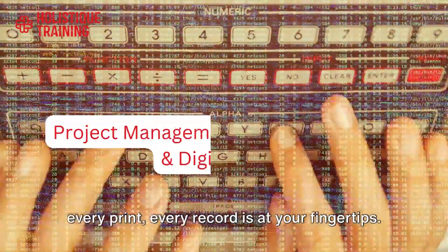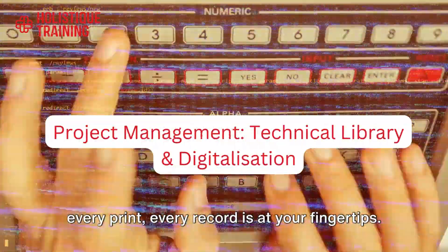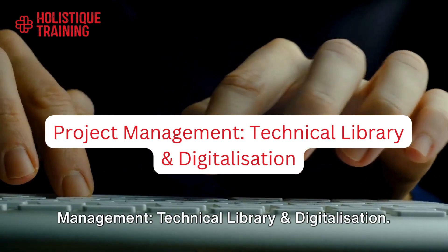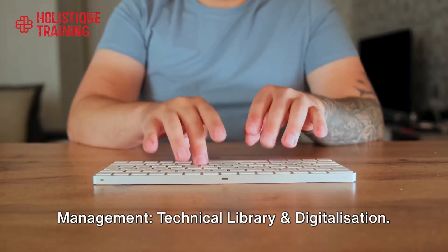Imagine a world where every document, every print, every record is at your fingertips. Welcome to the realm of project management, technical library and digitalization.